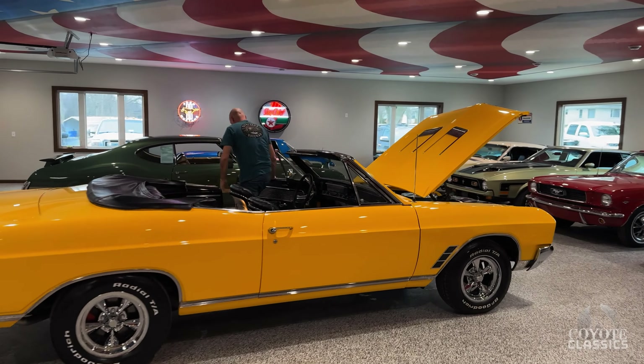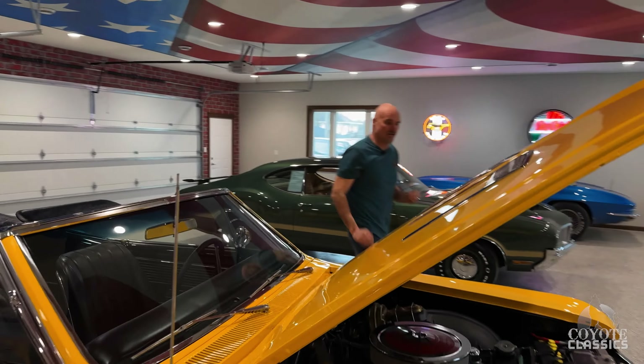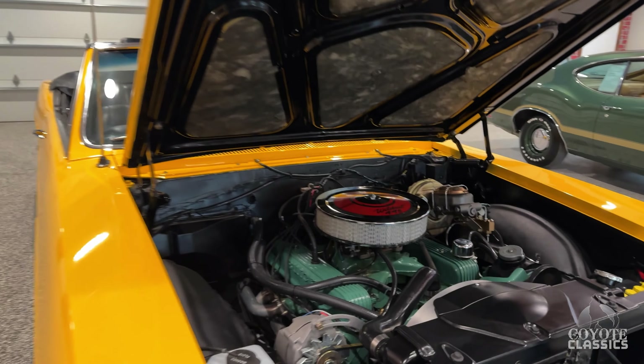Yeah, it's a great looking car. It sure is. I love the color — it's just a gorgeous yellow. It's not a pastel yellow, it's just a bright, bold yellow.